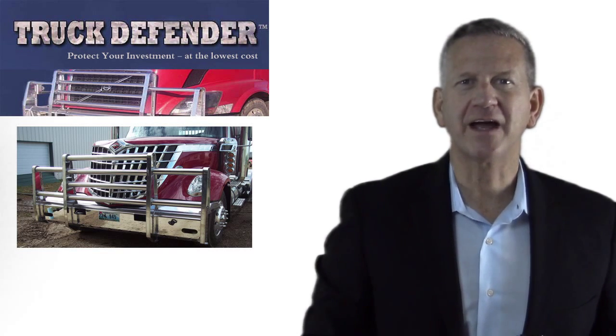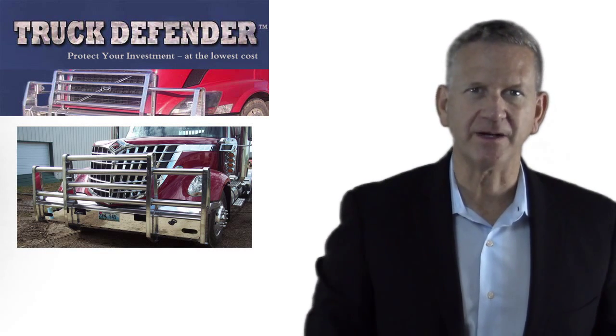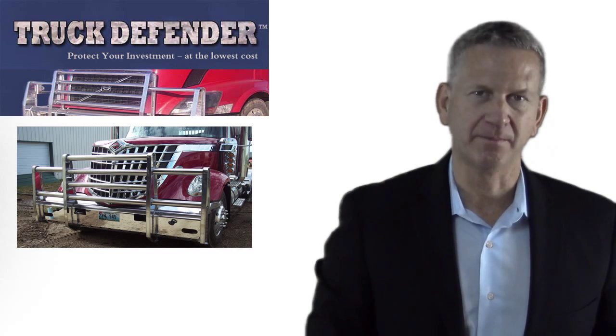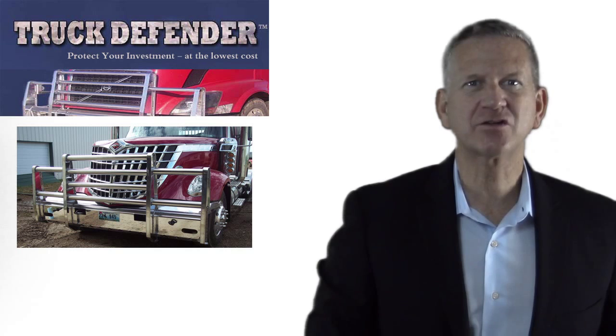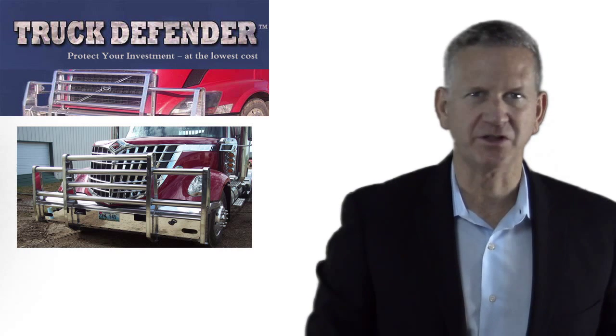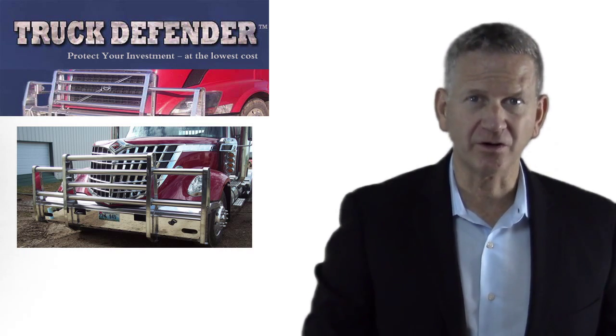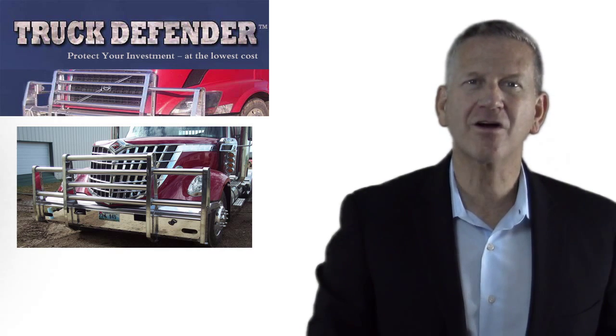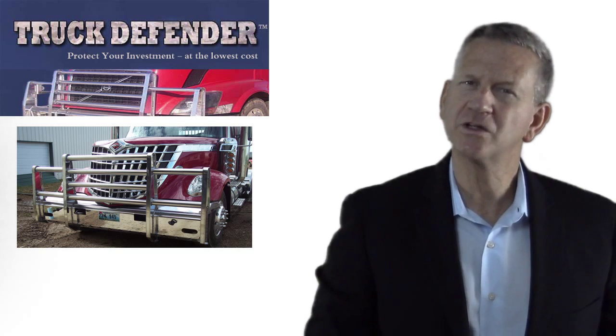Here at Truck Defender, we manufacture a truck bumper unique in the industry. It is six times stronger than any other aluminum bumper and it has the industry's only lifetime warranty on craftsmanship. And our goal is to see that you protect your investment, yourself, your passengers, your truck and your cargo all at the lowest possible cost.